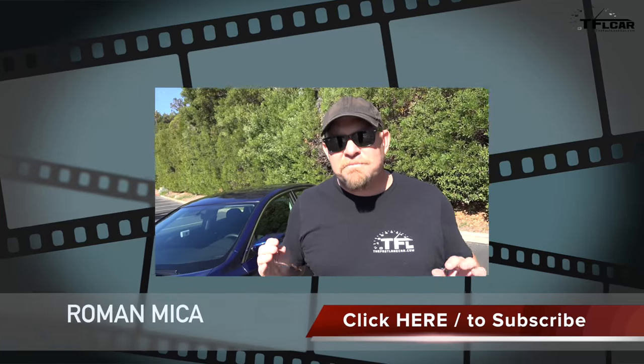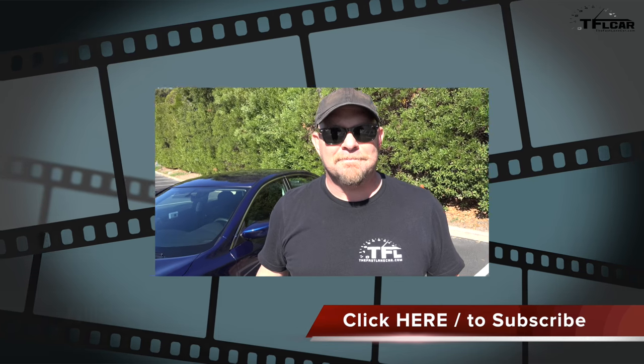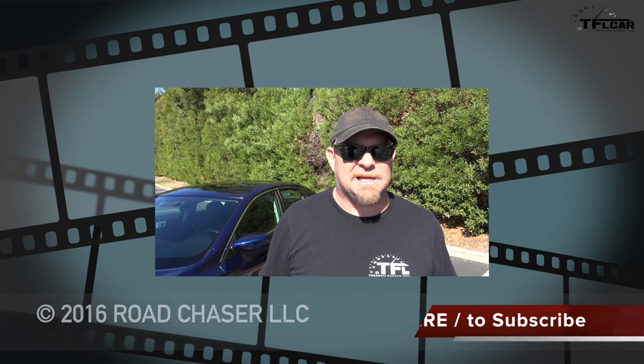Hey guys, if you're interested in more reviews for 2016 vehicles, click on us and we'll bring you right to them because we've got a lot. Actually Nathan, when they click on you, it's going to take them to a playlist of cats playing the piano — and girls in bikinis, I think that gets a lot of clicks too.